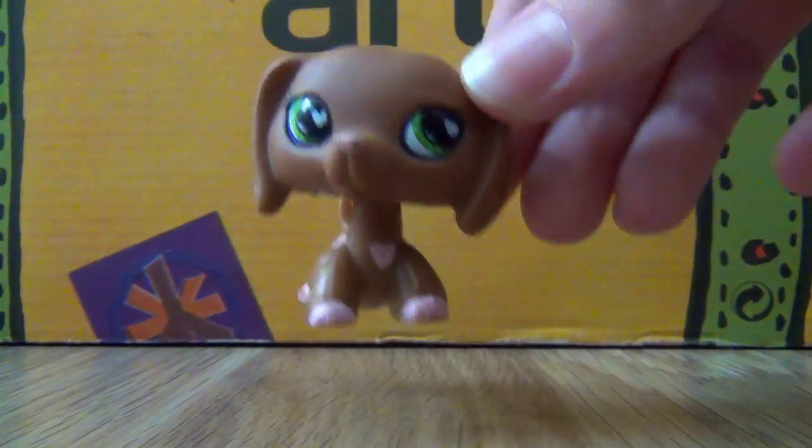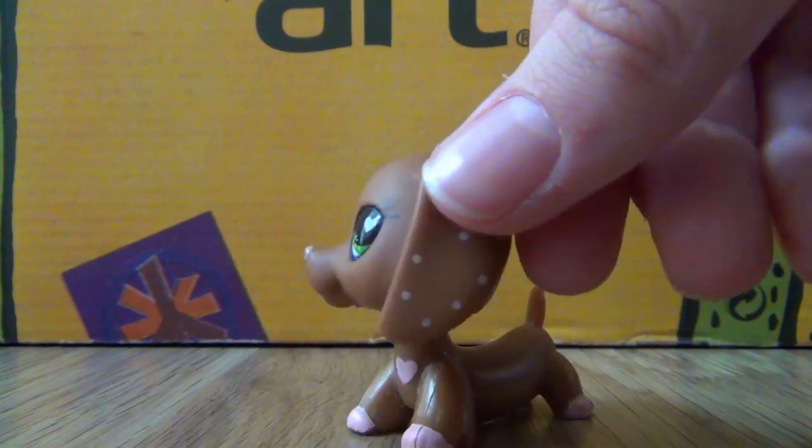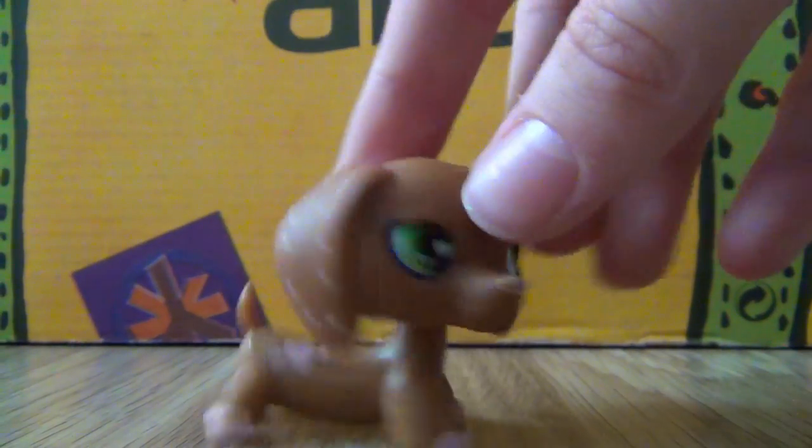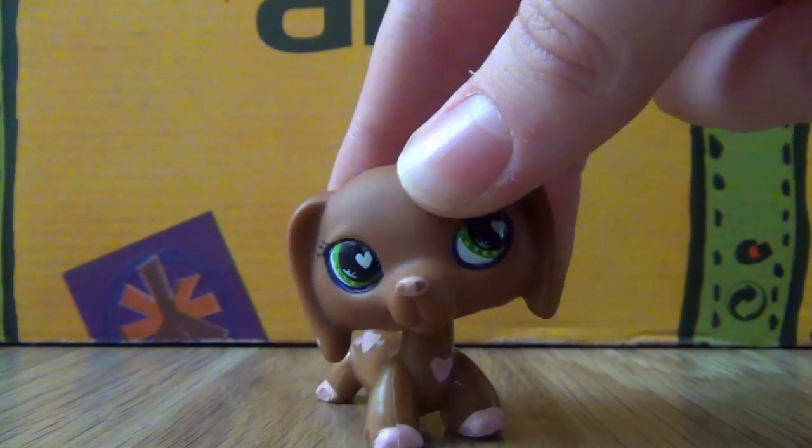Maybe you can comment down below a name. I'm thinking I could name it Lena or Elena, something like that. You can comment down below some names too.